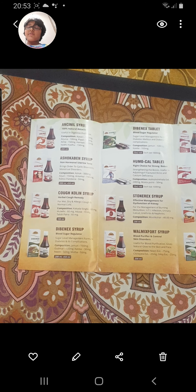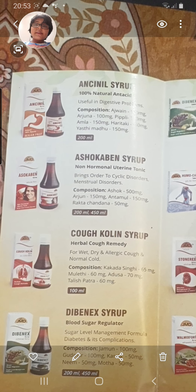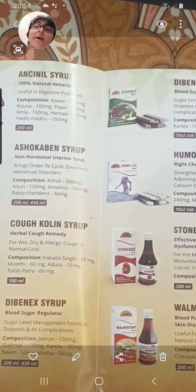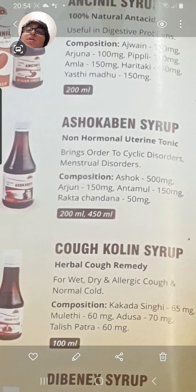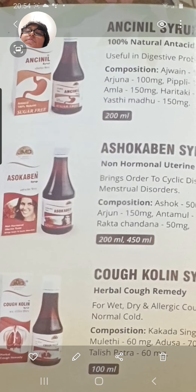Welcome to our another vlog in which we are going to show you every single product of JMD Medico Services. First we have Alkinic Syrup, a useful digestive product. Its composition includes Ajwain 100 mg, Arjuna 100 mg, Pipli 50 mg, Amla 150 mg, Hartaki 60 mg, and Yasthi Madhu 150 mg. It comes in 200 ml packaging.